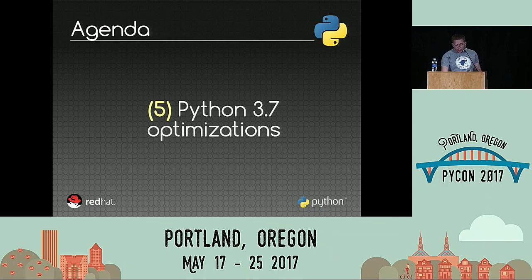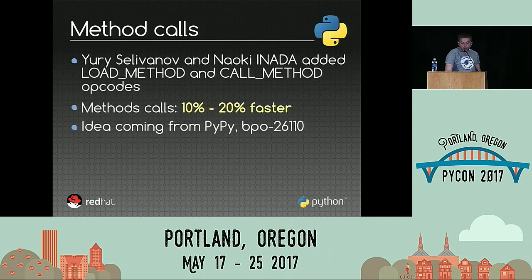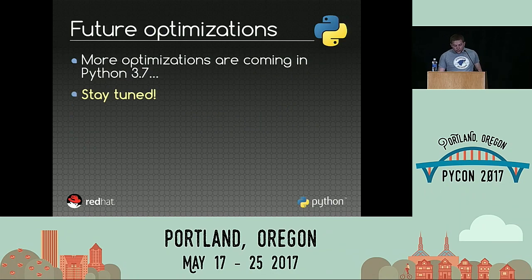And to finish, the optimizations made in Python 3.7. The first one, by Yuri Selivanov and Naoki Inada, is to add a new opcode to load a method and call a method. The idea is that internally we can avoid some operations and make the code more efficient. Method calls became between 10% and 20% faster. The idea comes from PyPy, which implemented this a few years ago. We have lots of ideas to optimize Python even further, but I prefer not to discuss them here because I'm not sure we will implement them or that they are really efficient, so just stay tuned.